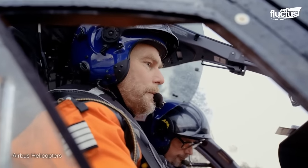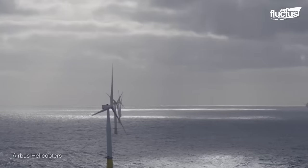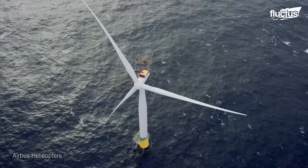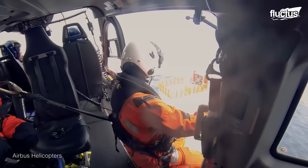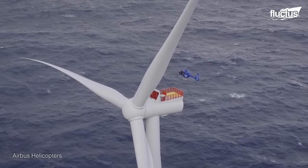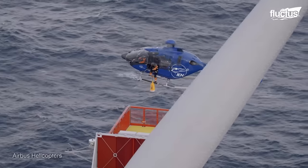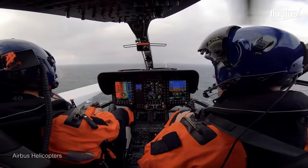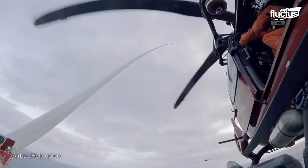Helicopters provide several advantages for offshore windmill maintenance over traditional vessel-based methods, particularly in terms of accessibility, efficiency, flexibility, and eliminating the need for transfers, reducing the time required to access and maintain turbines. Their maneuverability allows them to navigate between turbines efficiently, reducing the time spent traveling between maintenance tasks. More development has led to the creation of specialized aircraft like the Airbus H-135 and H-145, equipped with advanced avionics and larger capacity, allowing them to accommodate more technicians and equipment, making them suitable for more complex maintenance tasks.